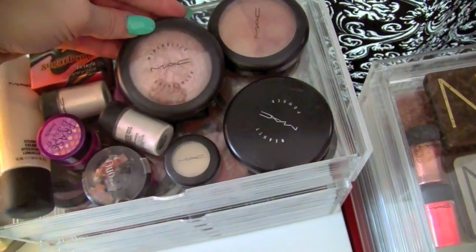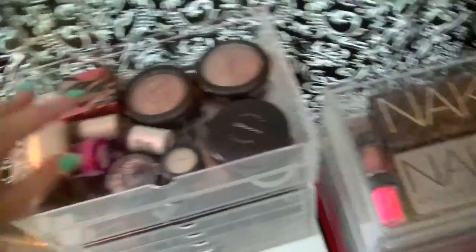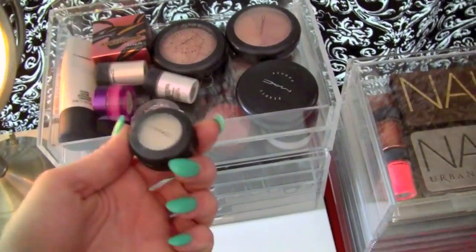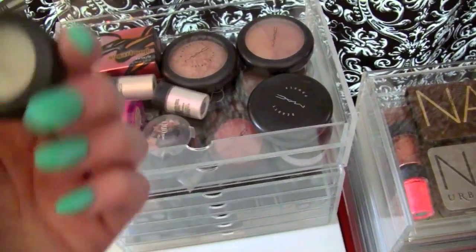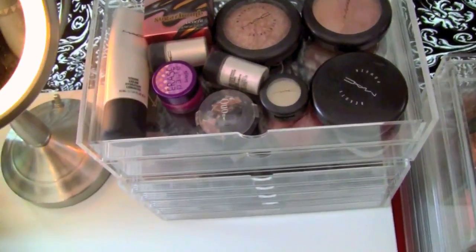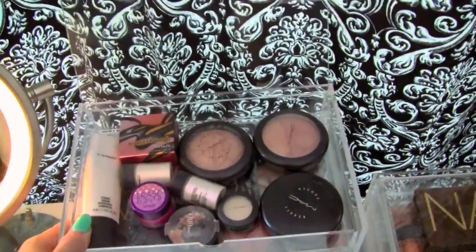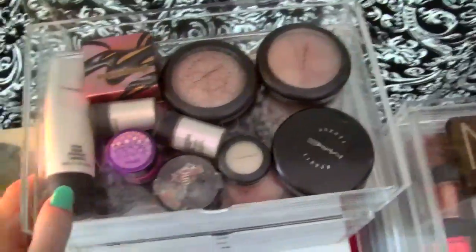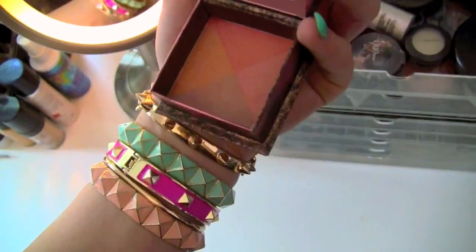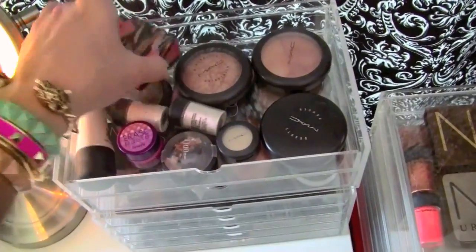This is Soft and Gentle Mineralized Skin Finish - so beautiful. These are my two pigments: Vanilla and Pink Opal, which I use all the time. This is just a really light eyeshadow called Fresh Daisy - I really like using this for cheek highlight when I want that intense wet look. This is my Erase Paste which you guys know I love for under my eyes. This is my Strobe Cream from MAC - it makes your skin really dewy and pretty. And this is Sugar Balm from Benefit - it's a blush with a mix of colors, really pretty for every day.